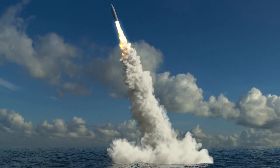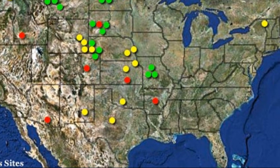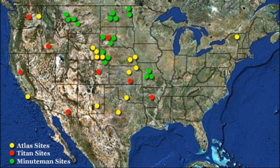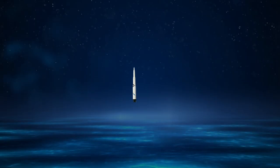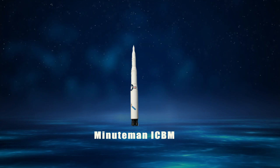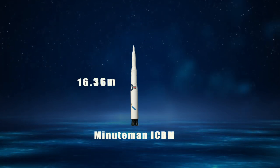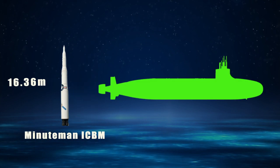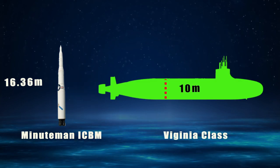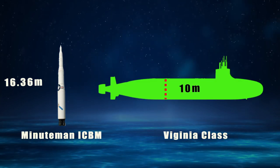Land-based ICBM sites can be compromised, but not the stealthy ballistic missile submarines. However, an ICBM is big and bulky. For example, the US land-based ICBM, the Minuteman, has a height of 16.36 meters, but an average US submarine has a height of only 10 meters. So these ICBMs needed to be miniaturized.